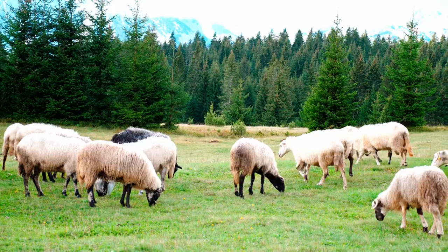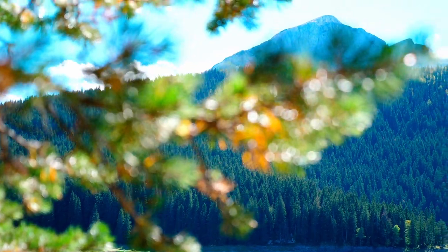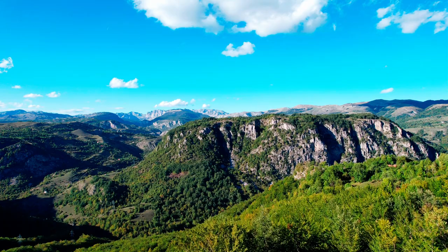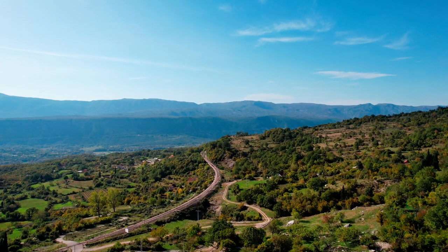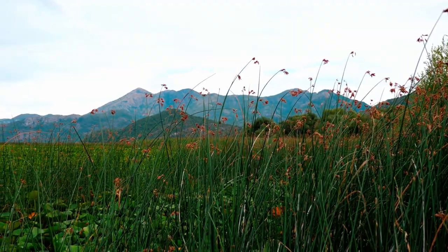Walk through the national parks of the country along Durmitor, Lovchen and Biogradska Gora. 80% of Montenegrin north is occupied by mountains, where over 40 peaks exceed 2,000 meters above sea level.